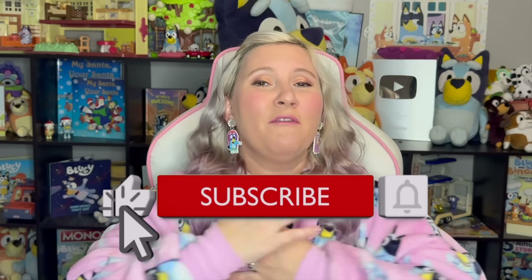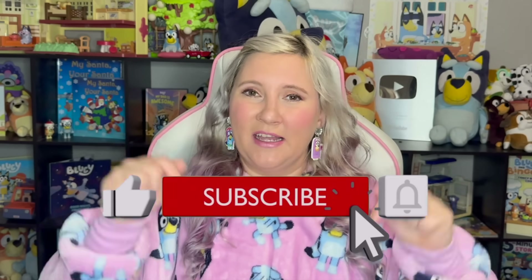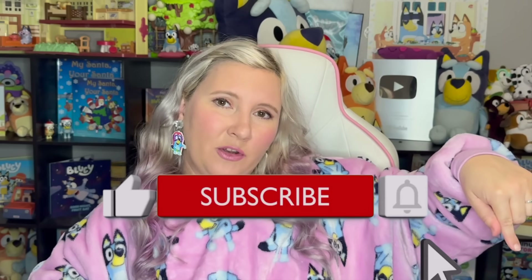But before we get into all of it, don't forget to hit that like button down below if you love Bluey as much as we do here, as well as that subscribe button and that bell for notifications so you know whenever I release any other Bluey videos. Okay, let's roll intro and get into it.